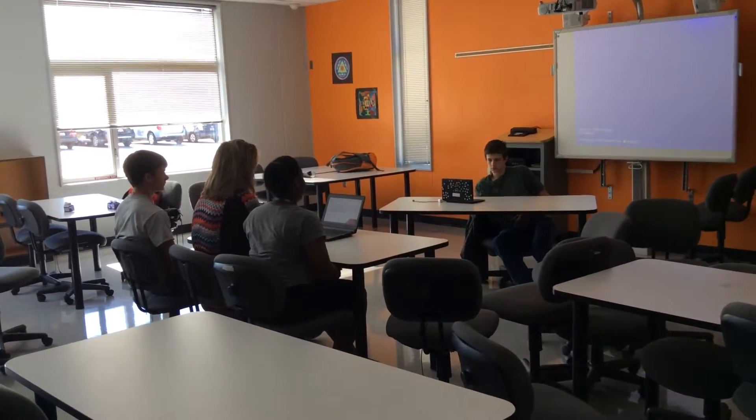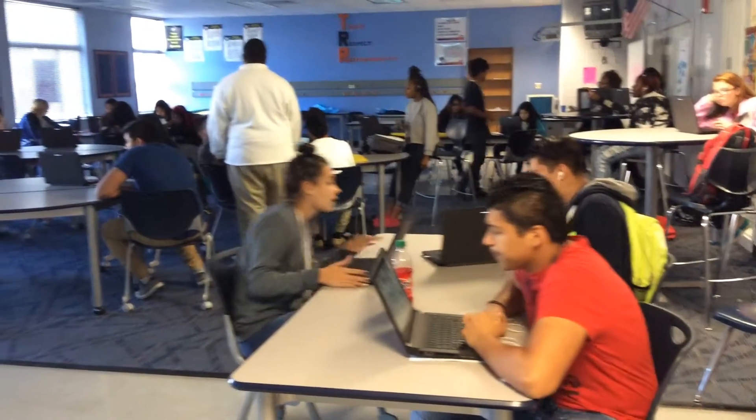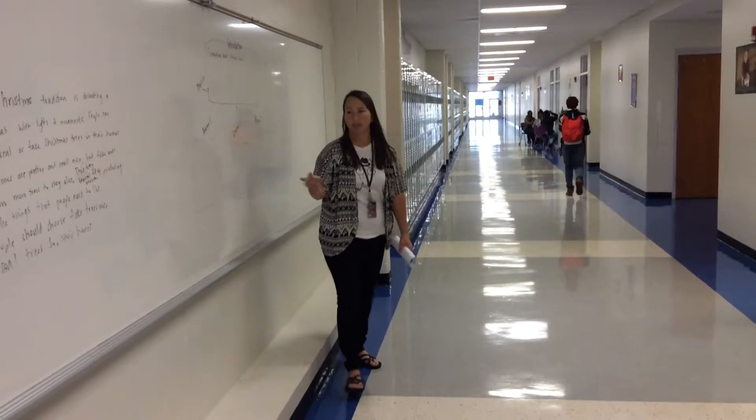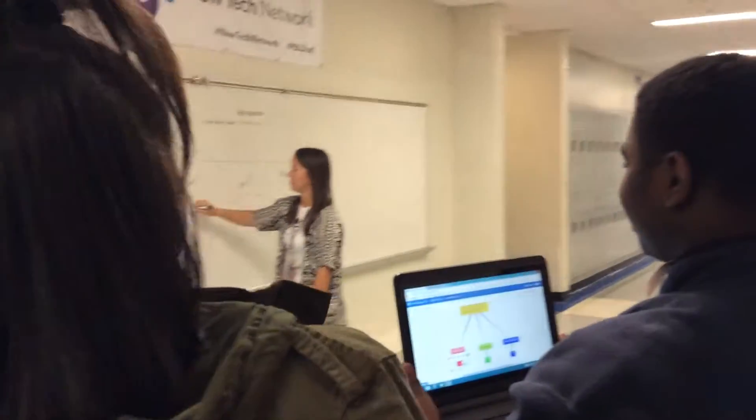At Carolina, students have a collaboration lounge to come and brainstorm ideas. We have a lot of extra tables so we can do a lot of hands-on type projects. Classrooms are set up in wide open spaces with college-style seating. Often learning spills out into the hallway if students need a tutorial.